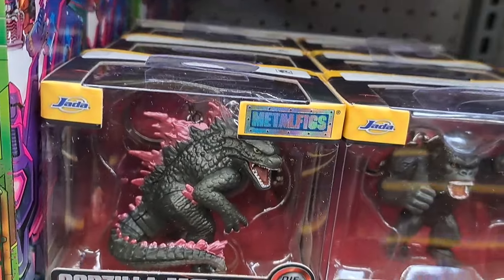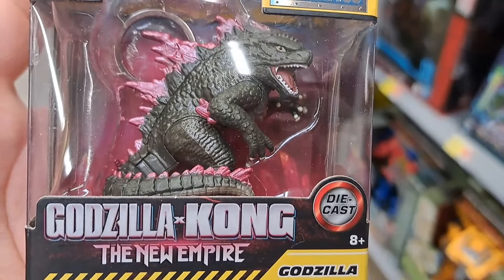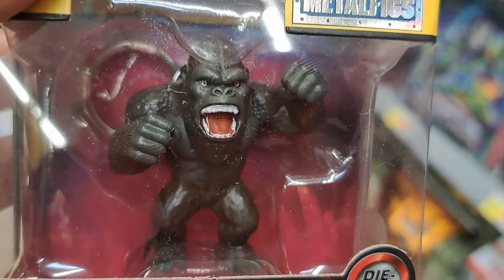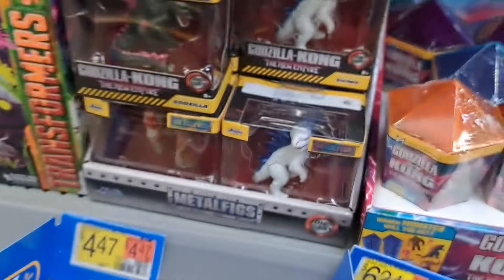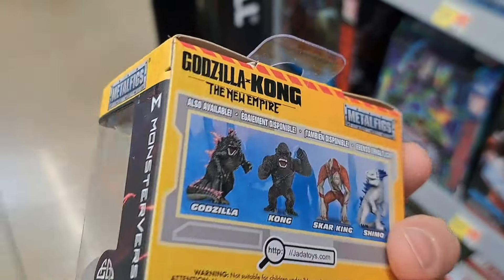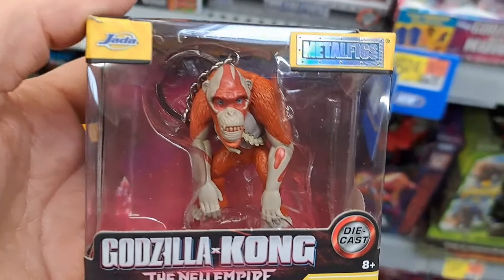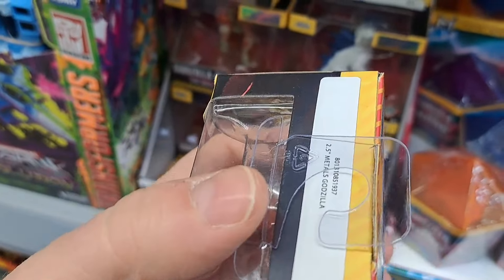Check it out — got the Jada metal figs. Wow, these have a lot of detail on them. Check that out — Godzilla, super awesome looking. We got Kong here, pretty dang cool, and these look like keychains. We got Shimo right here — Shimo keychain. We got Scar King down here. These are pretty detailed for such small figures.